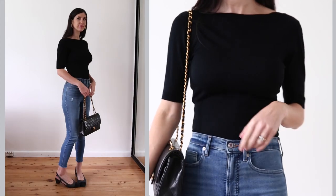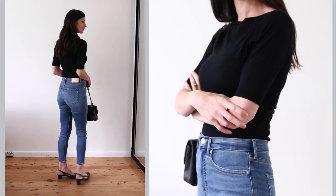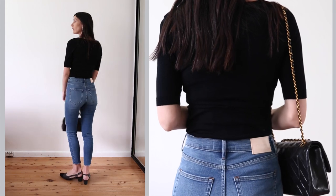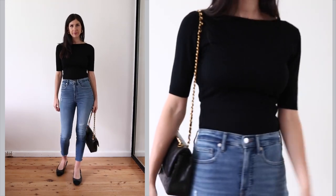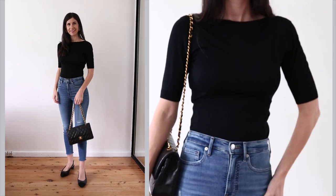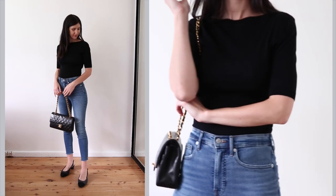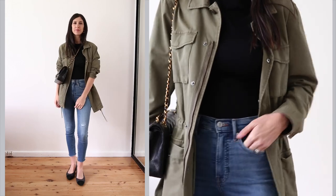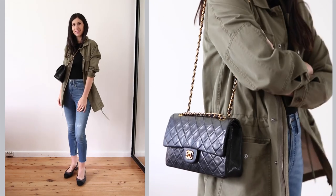This black knitted top just goes with everything in my wardrobe, and this time I wanted to show how it could easily dress up a pair of high-waisted skinny jeans. As you can see, the sleeves are super fitted and just really flattering. To dress it down a little, I'd throw on a khaki utility jacket, which I think really helps to relax the outfit.